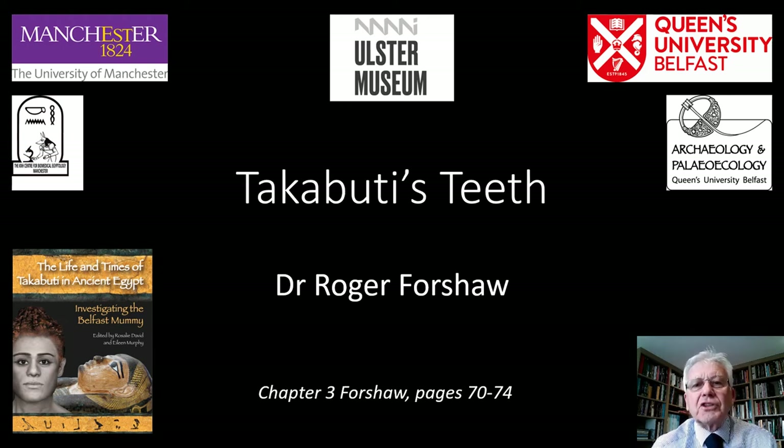Good morning everyone. I'm Roger Foreshaw. I'm a lecturer at the KNH Centre for Biomedical Egyptology at the University of Manchester and I'm going to talk to you today about the teeth of Takabuti.